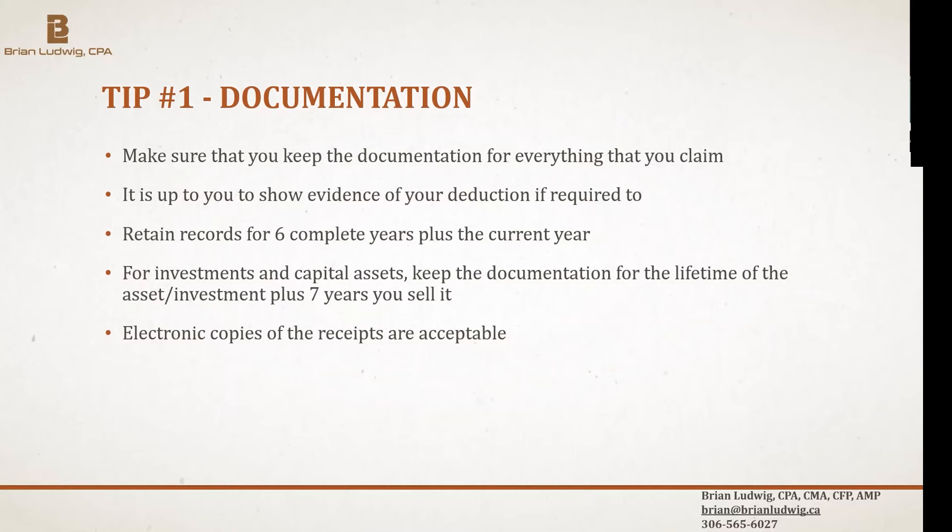I often get people coming in who've sold some stock, and when I ask what they paid for it, they have no idea because they bought it 20 years ago and never kept the records. That creates the challenge of trying to estimate the cost base of that stock.